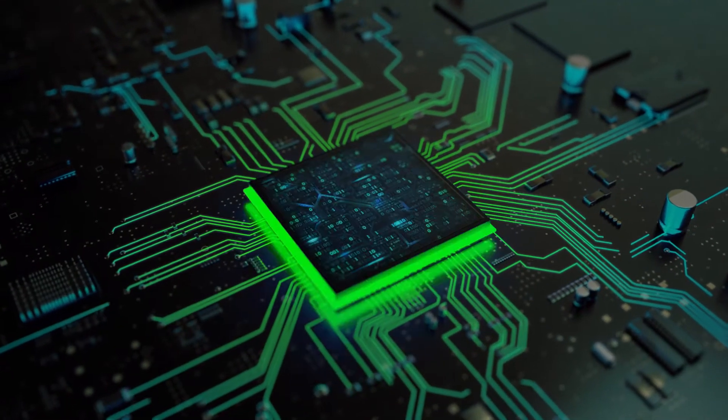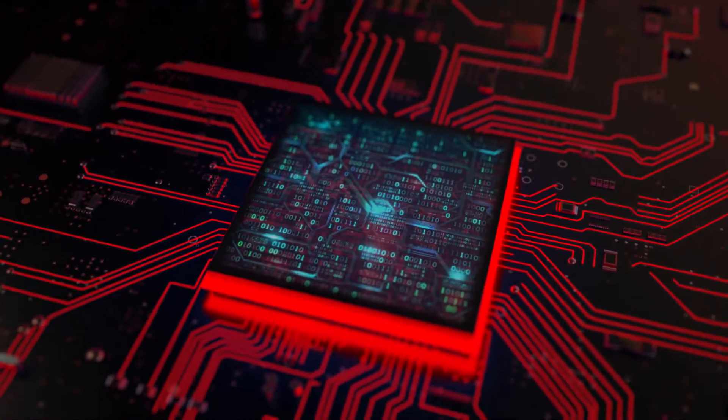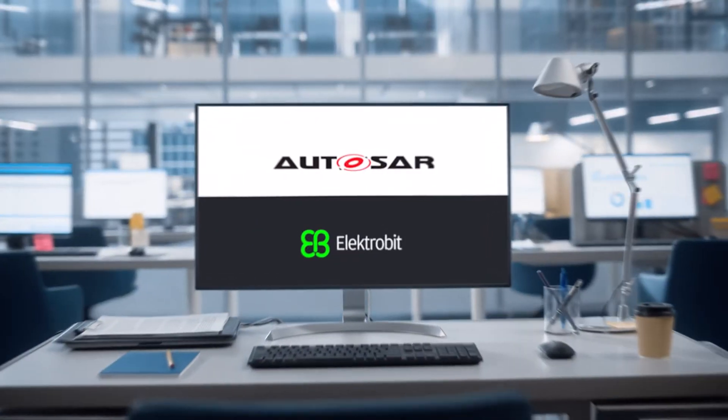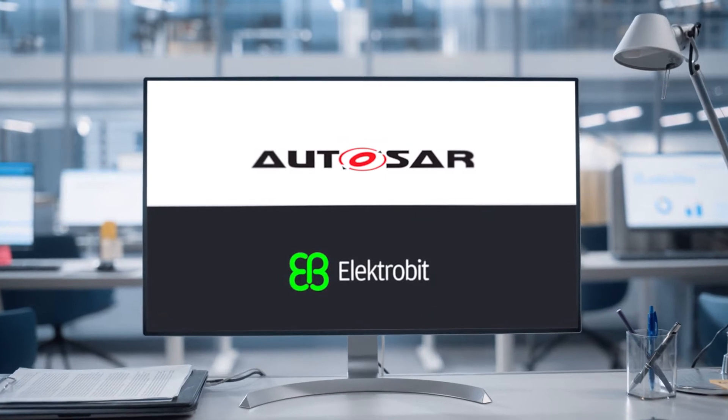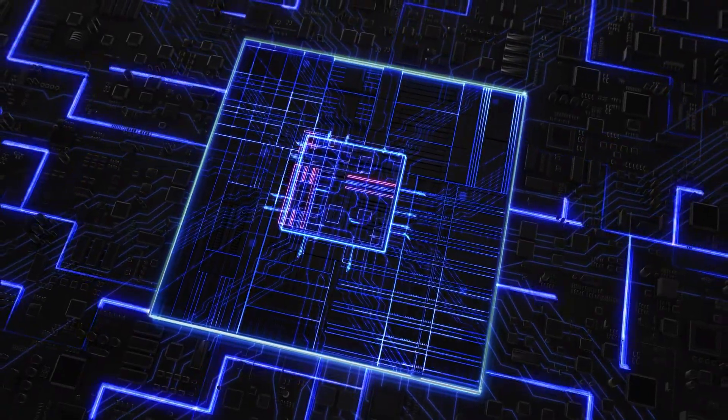However, if the hardware is changed or upgraded, it's very difficult to reuse the same software. This is where Electrobit's partnership with Autosar solves the challenge. Autosar provides standardized layers between the application software and hardware.